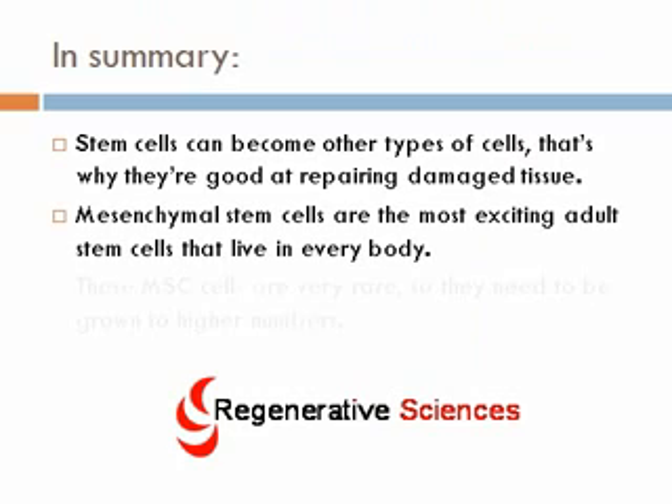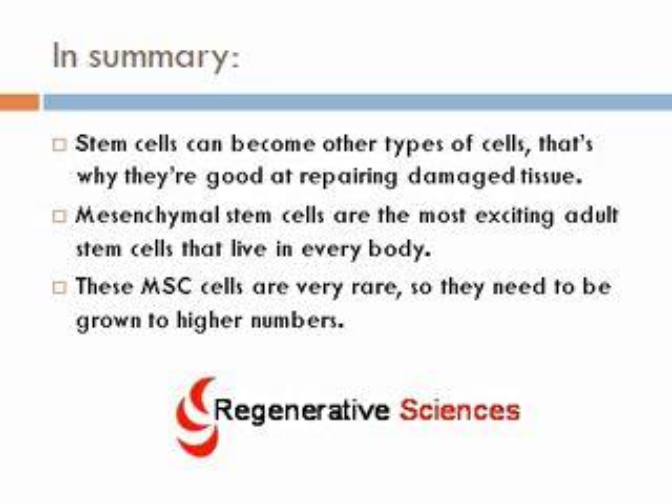In summary, this is just a short discussion on one topic, but stem cells can become other types of cells and that's why they're good at repairing damaged tissue. Mesenchymal stem cells are the most exciting adult stem cells and they live in every body — everyone has them. These MSCs are very rare, so they need to be grown to higher numbers in order to get clinically relevant amounts. Thank you so much for listening. Regenerative Sciences is a company dedicated to understanding how to use these stem cells clinically. Thanks for your attention.